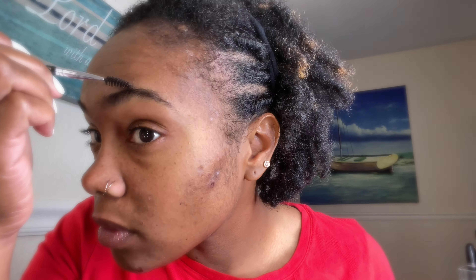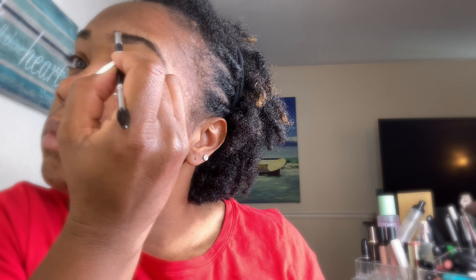Hey Blossom D fans, welcome back to another video. Excuse my face, I'm having a serious breakout right now. I just wanted to bring you a quick video on my makeup tutorial and how I do my makeup.